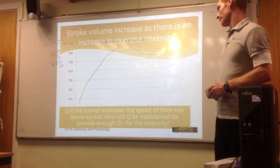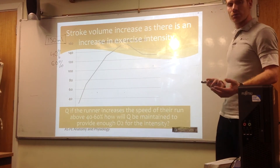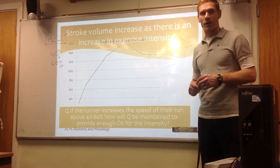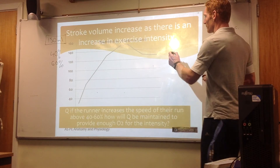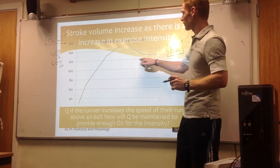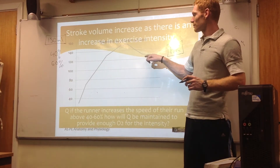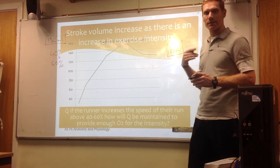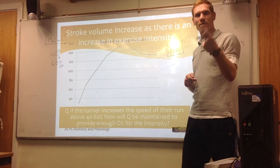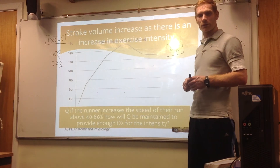At 40 to 60 percent intensity, how are we able to maintain cardiac output (Q)? The answer is an increase in heart rate. Even though our stroke volume has plateaued and at times drops down to maybe 130 millilitres per beat, the increase in heart rate compensates for the reduction in stroke volume, maintaining overall cardiac output.